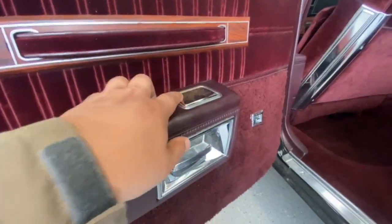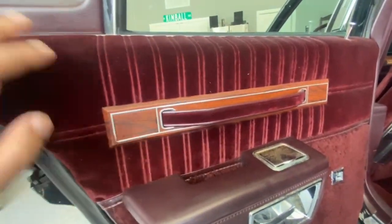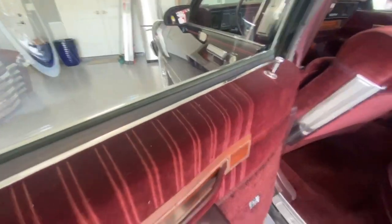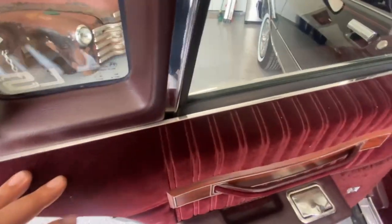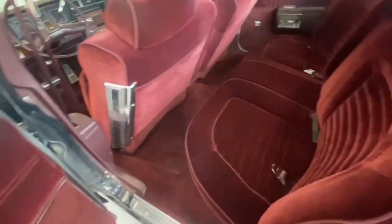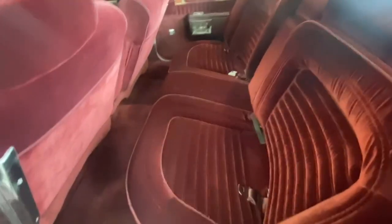Got a little oxidation on top, but still good. No sun fading on this. That's the problem with a lot of these cars — back in high school I had one. You never thought it would sun fade, but a lot of these turn into a bluish gray up here where the sun hits. This is a good car — somebody's been taking care of it.